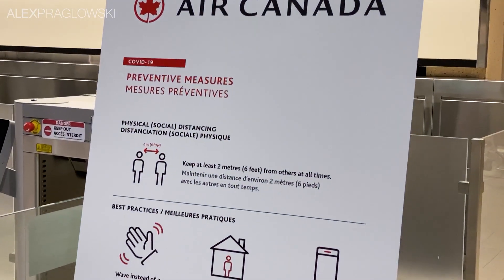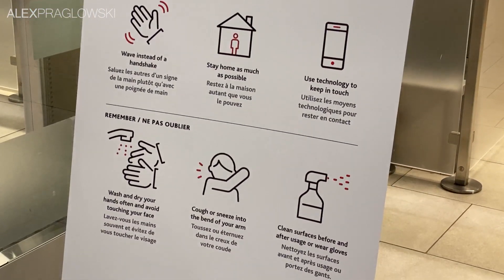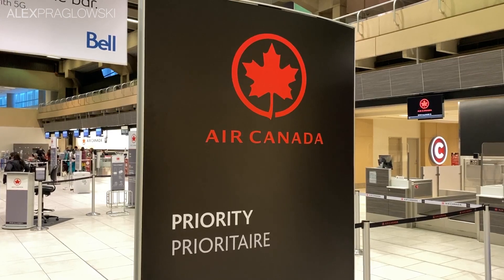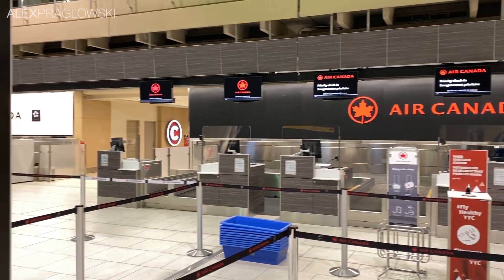Unless you've literally been living under a rock for the last seven months, COVID-19 is a thing, and it's caused massive disruption throughout the aviation industry. As such, airlines have had to adapt their experience for those that need to or are willing to travel, and one of the ways Air Canada is doing that is with the Clean Care program.